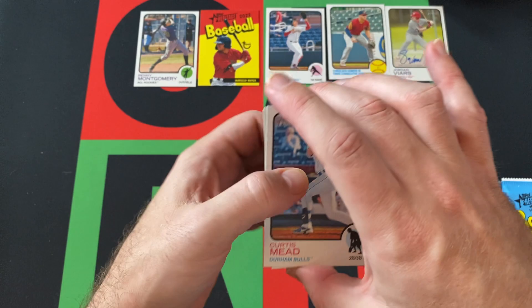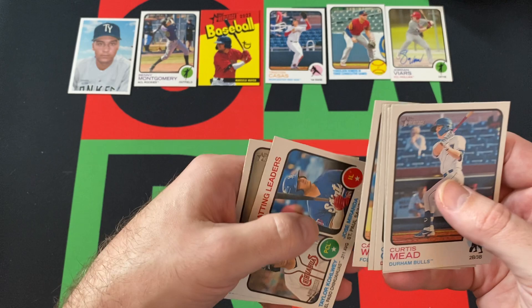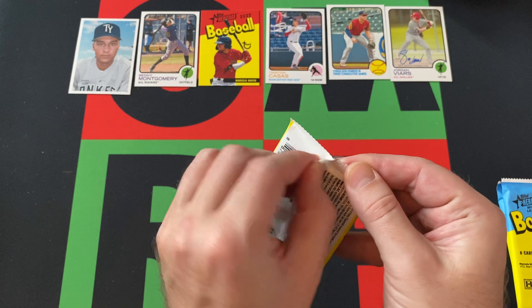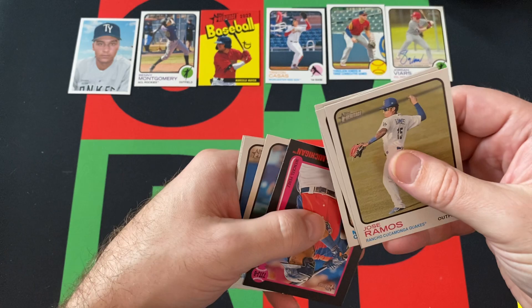Next pack: Chris Meade, Jeter Downs, Colton Couser, Derek Jeter — that's a guy I know. Gage Workman, Carson Williams. We got Taylor Cole, Jose Miranda, and Noah Miller. Then Jose Ramos and Masil Urbina.